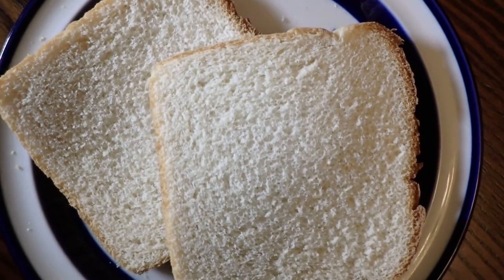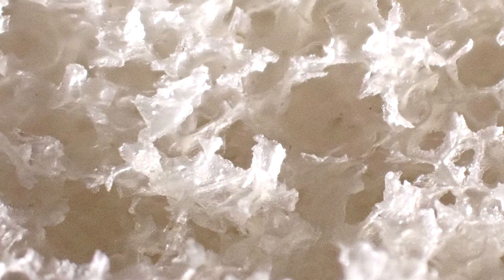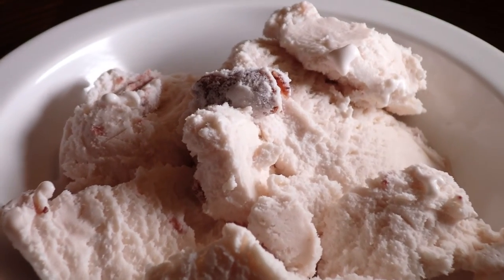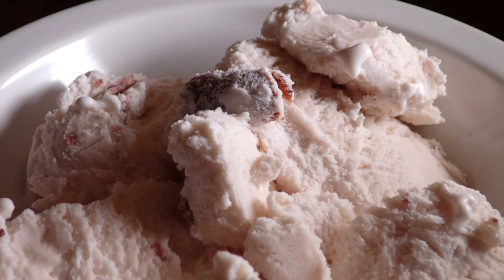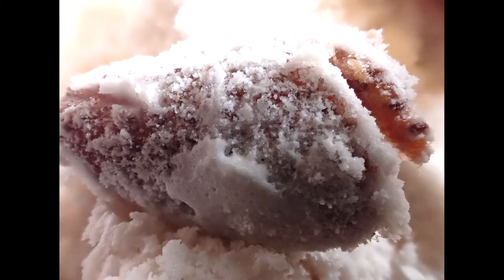If you use your imagination and get up close, bread becomes an alien landscape covered in mile-high ice mountains. With a little imagination, a bowl of strawberry ice cream up close is transformed into a mountain of sweetness topped with a one-toned strawberry covered in sweet goodness.